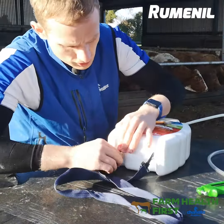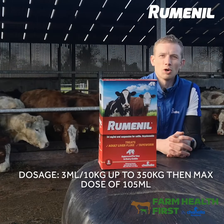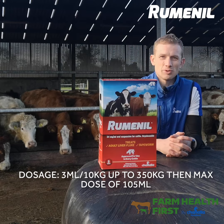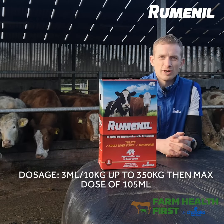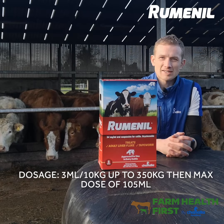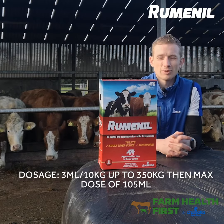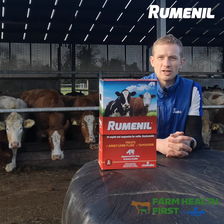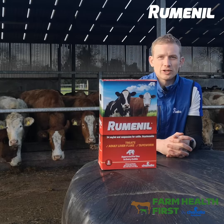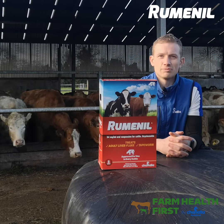Oxyclozanide products like Rumenil have very unique dose rates in that they have a maximum limit above which you don't go, regardless of the animal's weight. With Rumenil we dose at a rate of 3ml per 10 kilos, up to a maximum of 105ml - that would be a 350kg animal. Above that, whether you're dosing a 600kg dairy cow or a 900kg pedigree cow, it's still a 105ml dose.